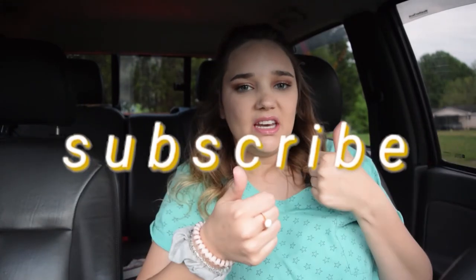That's it for my truck tour slash girl emergency bag video! If you liked it, make sure to subscribe and like this video. If you have something else you think is essential to have in your car, comment it down below — let us all know, help a homie out. I hope you guys enjoyed it, and I will see you in my next one. Bye, love you!